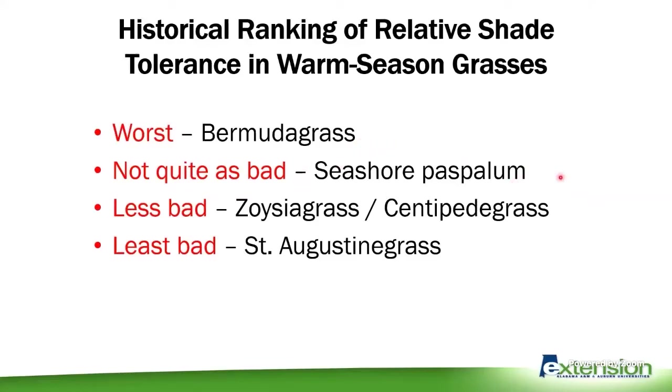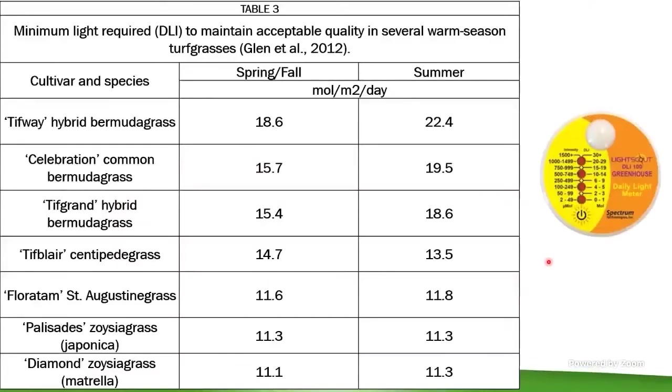Saint Augustine grass grows great in full sun, but it's less bad in the shade than most other grasses. Our traditional ranking: Bermuda grass is very, very bad in the shade. Seashore Paspalum — seen sometimes in Alabama, particularly on sports fields and golf courses, used more in Florida and South Texas since it's not very cold tolerant. Then we have Zoysia grass and Centipede grass as a little bit less bad in the shade, and then Saint Augustine grass was always the go-to warm season grass if you had shade.